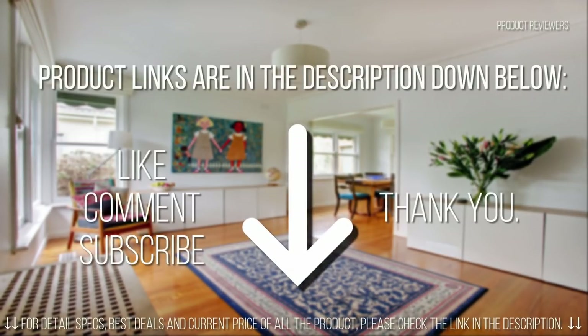If you're interested in buying any of the products mentioned in this video, all product links are in the description down below. If you found this video helpful, don't forget to give a like, comment, and subscribe. We always appreciate you for watching us.